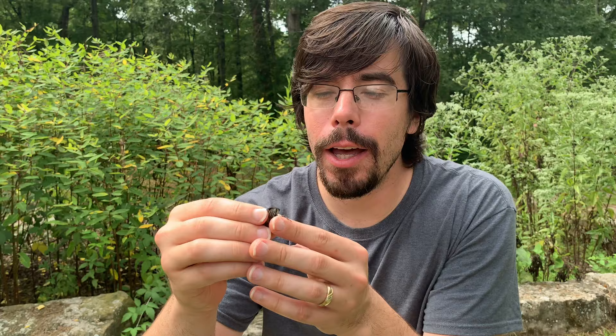John actually managed to grab one of these cicadas so we can get a closer look at it. Now cicadas are hemipterans — they're in the order Hemiptera, which makes them true bugs. Their close relatives are leafhoppers and plant hoppers, which you're probably familiar with and may see coming to your lights at night. But obviously these are a much larger kind of animal.